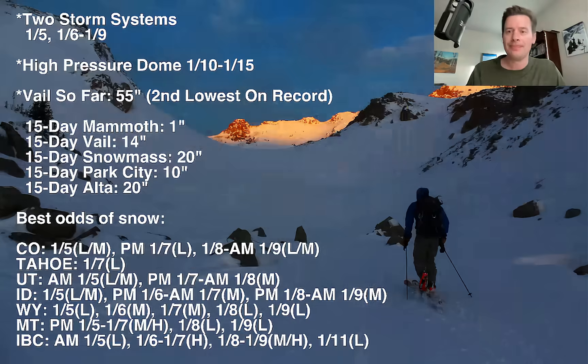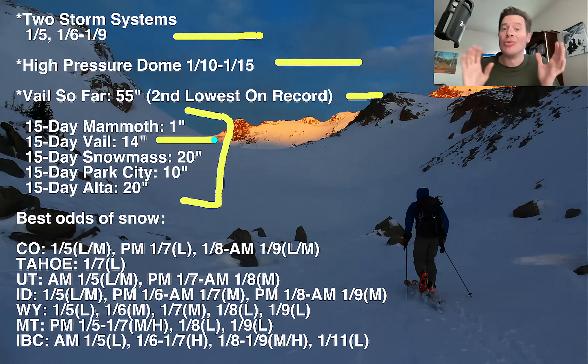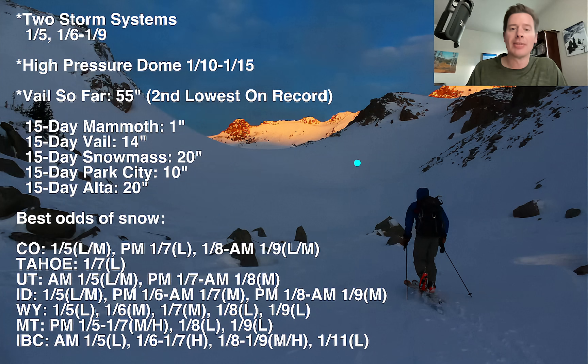Here are my bullet points: two storms — one happening now, one after it. Then we're into high pressure, January 10th through 15th. Talked about Vail. There's your 15-day snow — it's basically done at Mammoth, Vail's got about 14 inches. When you think about that — we're at 55 inches at Vail, you add another 14 to that — do we crack 70 inches by the end of January for a season total? It's going to be tight. Snowmass has 20 on the way, Park City's got another 10, Alta's got another 20 in the next 15 days.